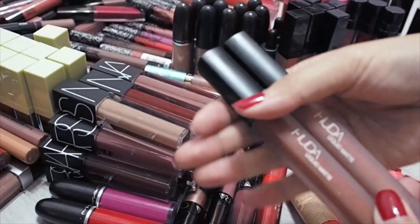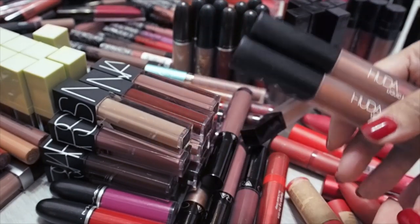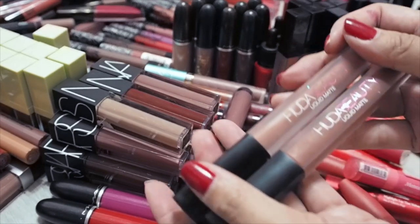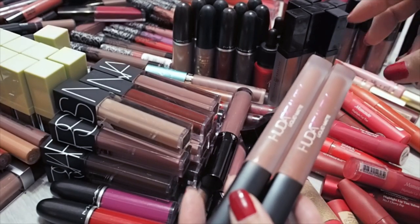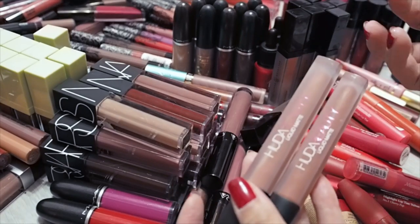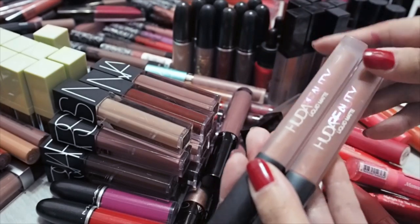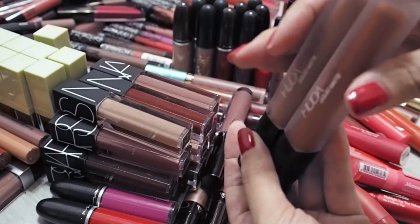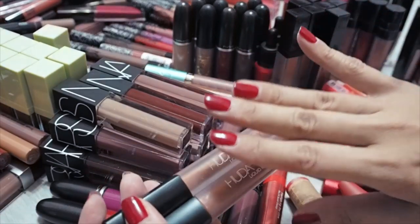The Huda Beauty Liquid Lipsticks — Liquid Mattes — are one of the few matte formulas on the more dry side that I still like. Because they are lightweight and liquid enough but still opaque. When you apply them, you don't get that really thick, wrinkly, leathery look which I hate. These do look relatively smooth on the lips and the colours are beautiful. I have Bombshell and Icon and I like both colours — I'm definitely keeping these.